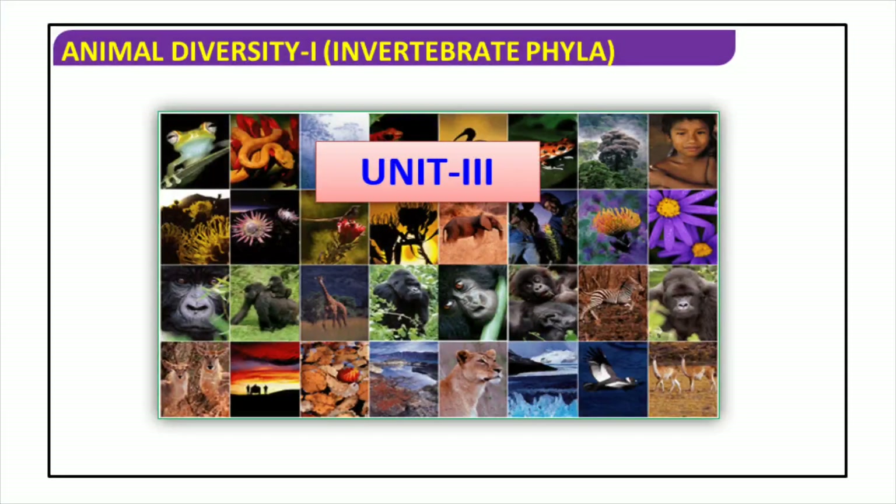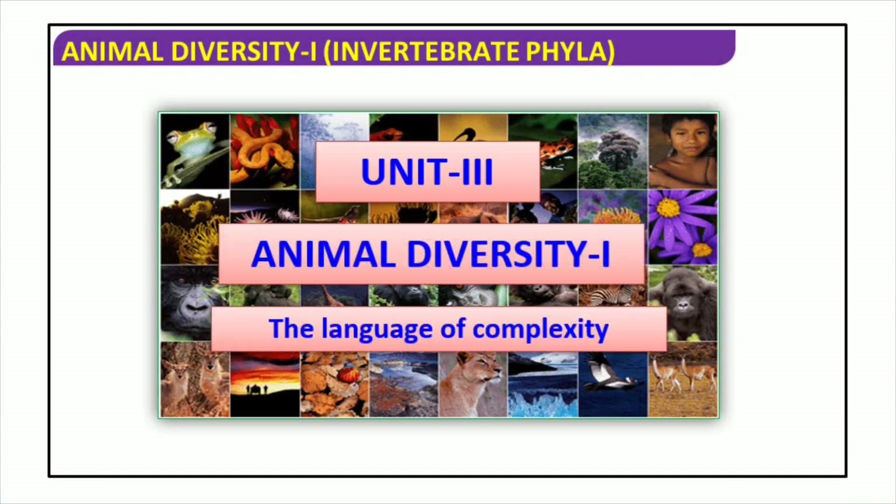Exploring the incredible diversity and complexity of the animal kingdom, Unit 3 delves into the four major invertebrate phyla: Mollusca, Annelida, Arthropoda, and Echinodermata. Examining their similarities and differences, as well as their respective adaptations, the unit serves to gain a better understanding of how these animals have been able to survive and thrive in their environments.